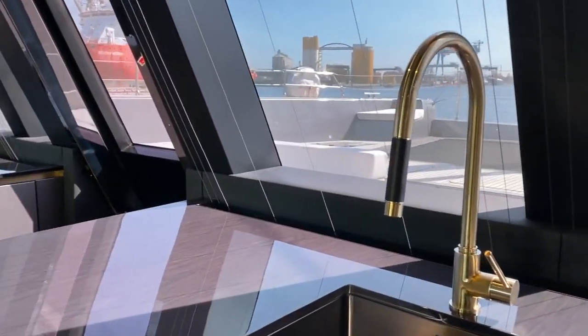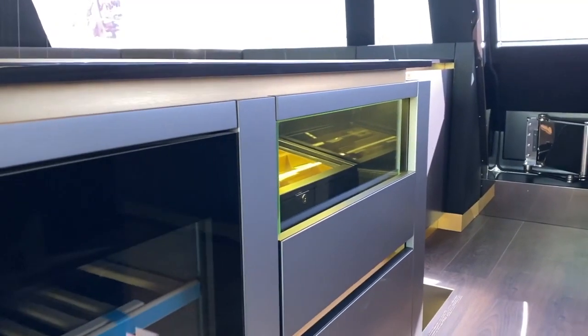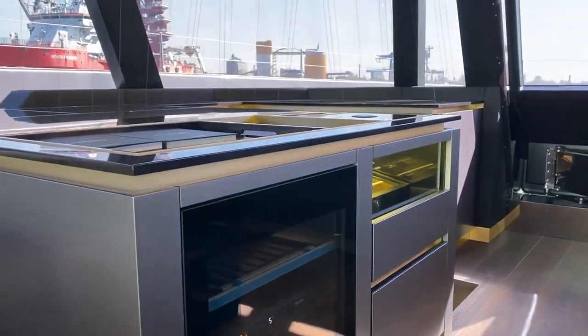To the bow is a fully equipped wet bar with lots of storage, an ice maker, humidors and wine coolers. The kitchen island also conceals a pop-up TV.